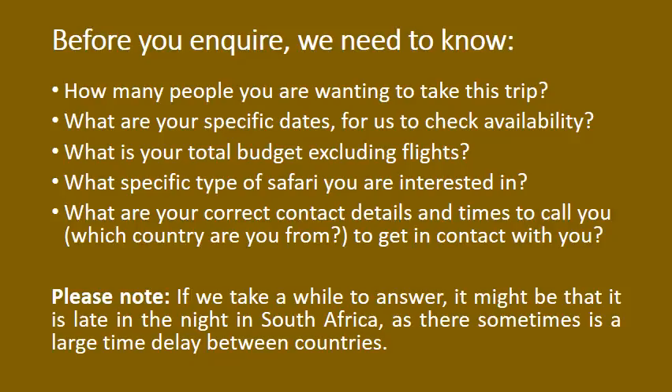Please note: if we take a while to answer, it might be that it is late in the night in South Africa, as there is sometimes a large time delay between countries.